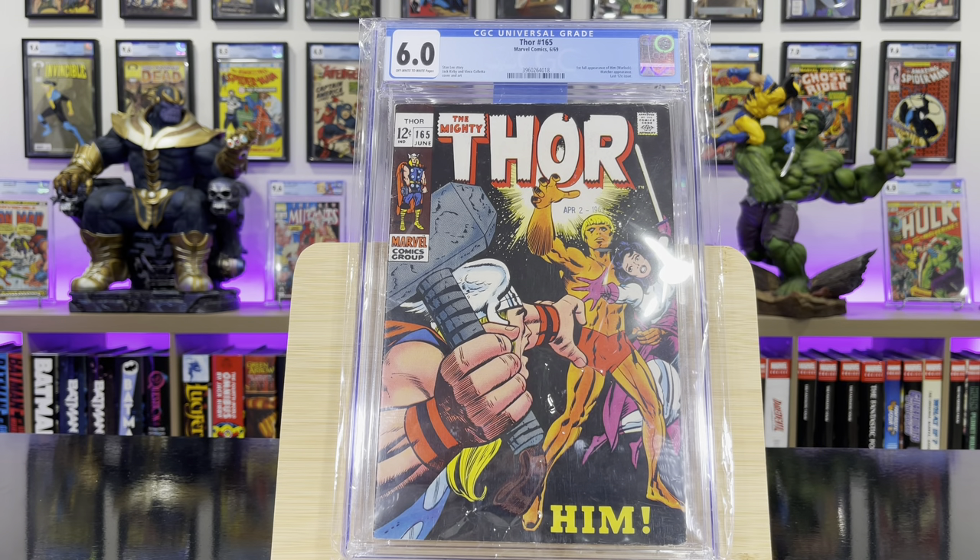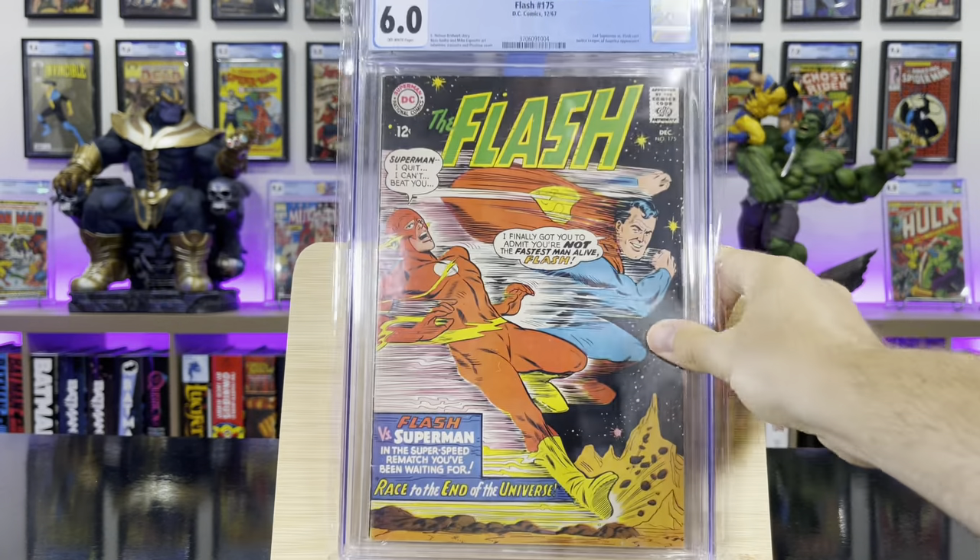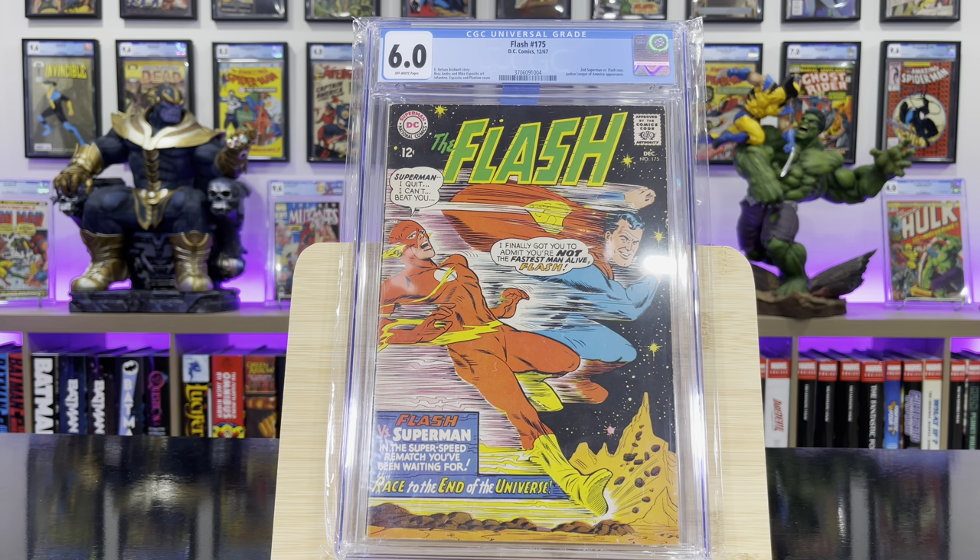Thor #165 — this is the first full appearance of Him, Adam Warlock. It's also the last 12-cent issue of Thor. Flash #175 — this is the second time Superman and Flash race; it ends in a tie.